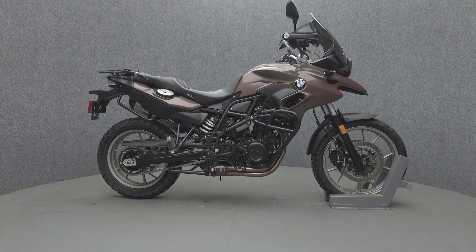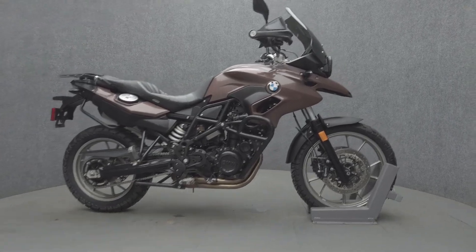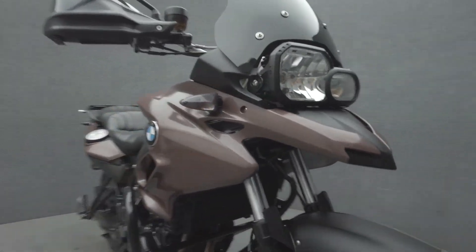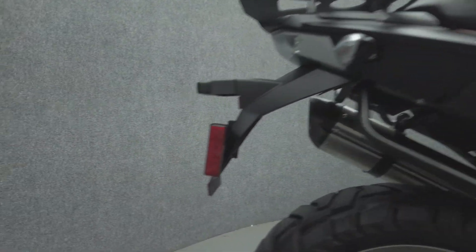Hey everyone, this is Keegan from National Power Sports. This 2014 BMW F700 GS with 18,868 miles passes New Hampshire State inspection and runs well. It comes equipped with ABS and heated grips.